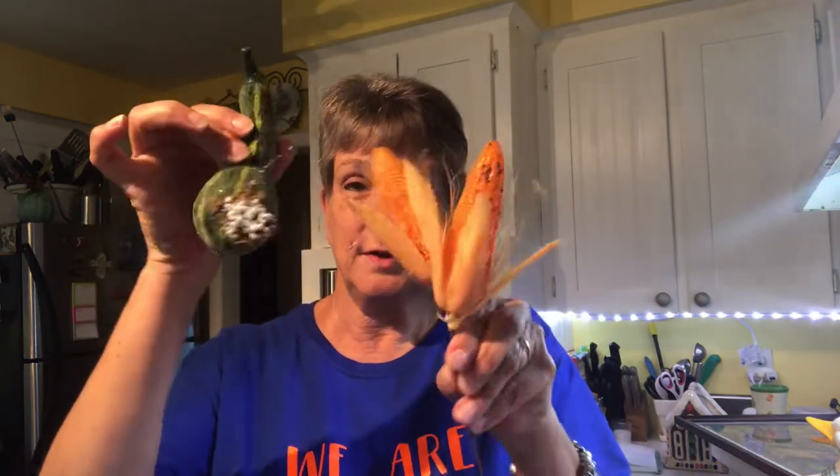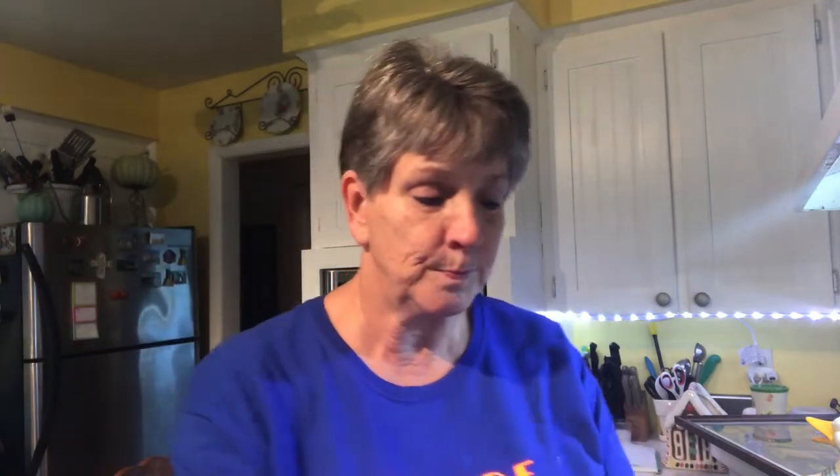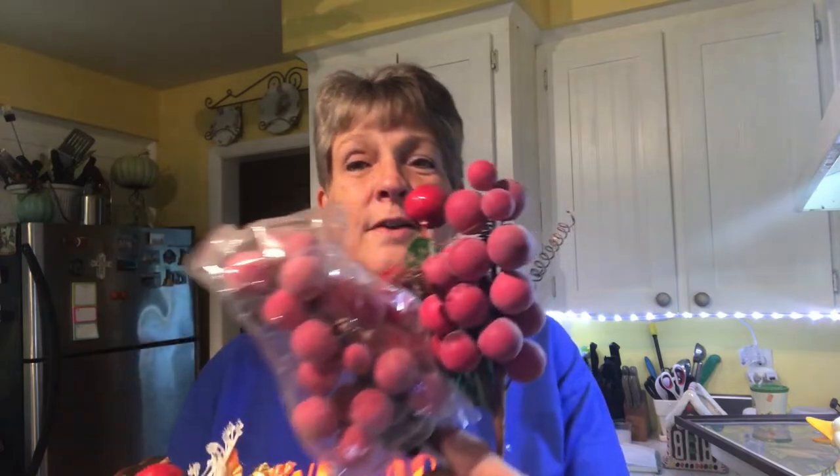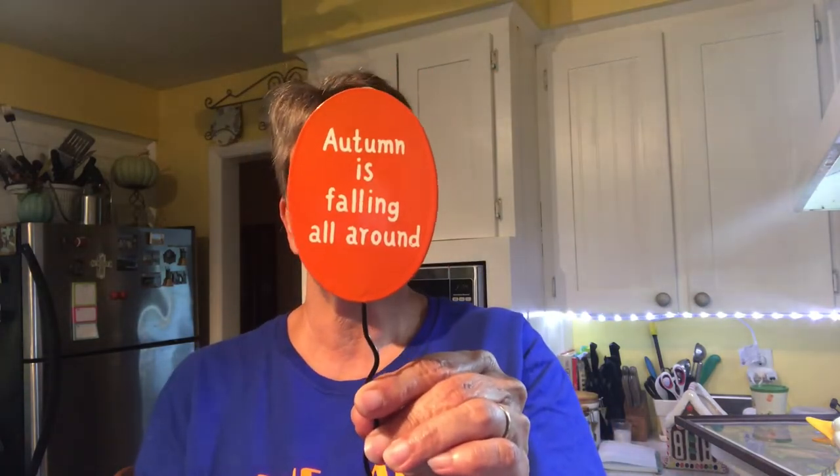They're just little plastic picks. They were a quarter. And then I got these four — one was Fall and the other three are Christmas, but they were only a quarter. And I got this little sign to go somewhere, also for a quarter.